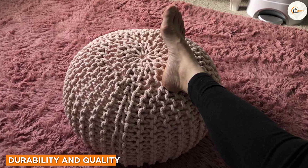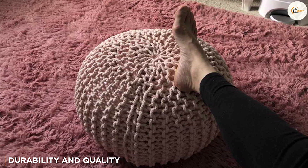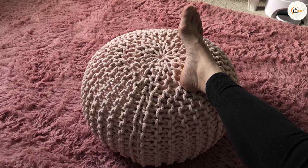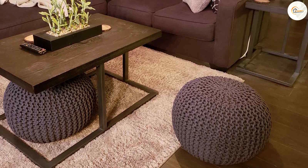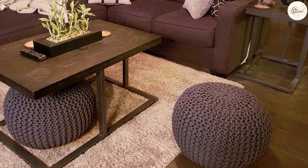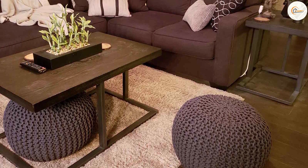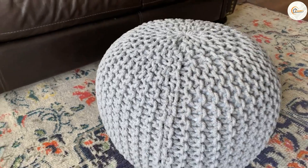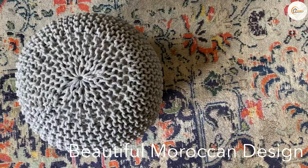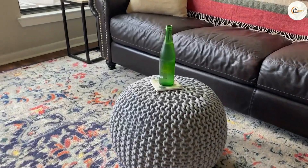Durability is an essential consideration for any furniture piece, and the Birdrock Home Round Poof does not disappoint. It is constructed with premium materials including a sturdy and resilient fabric cover. The stitching is well done, contributing to its overall durability. This Poof is built to withstand everyday use and can easily handle the demands of a busy household.